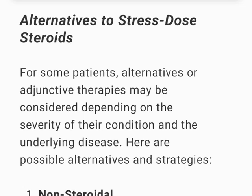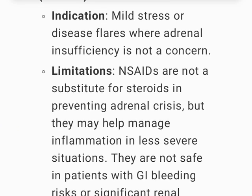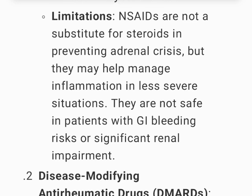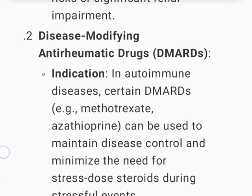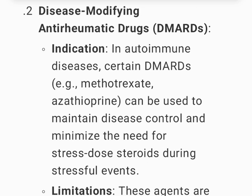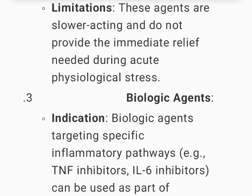Alternatives to stress-dose steroids: NSAIDs — indicated for mild stress or disease flares where adrenal insufficiency is not a concern; not a substitute for steroids in preventing adrenal crisis; not safe in patients with GI bleeding risks or significant renal impairment. DMARDs (e.g., methotrexate, azathioprine) — can maintain disease control and minimize the need for stress-dose steroids, but are slower-acting and do not provide immediate relief during acute physiological stress.